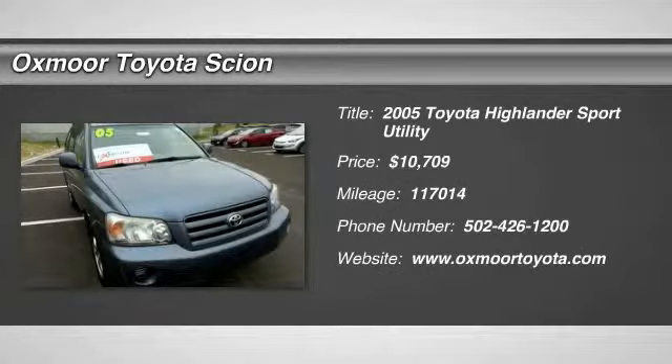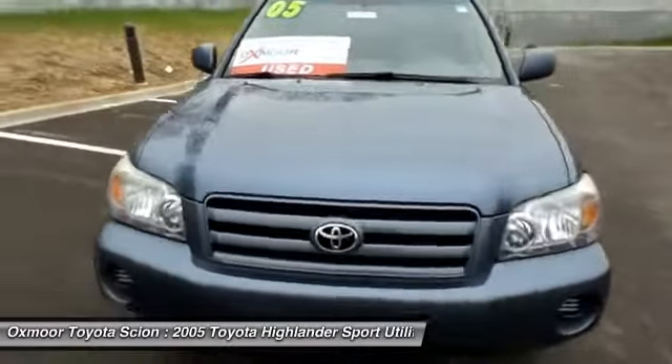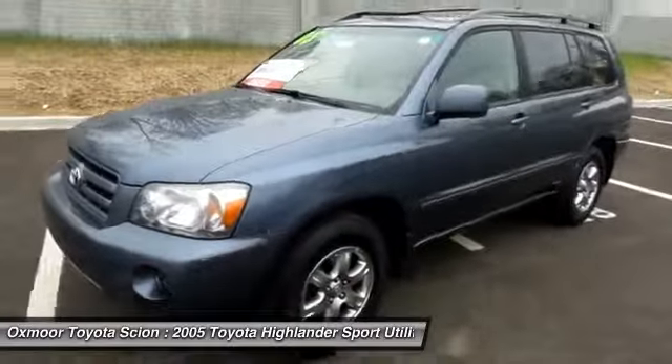The 2005 Highlander. The Highlander is the SUV that's thought of everything. The Highlander offers seating for up to seven and features Toyota's innovative center stow design. The second row bench seat folds away, leaving a pair of captain's chairs.